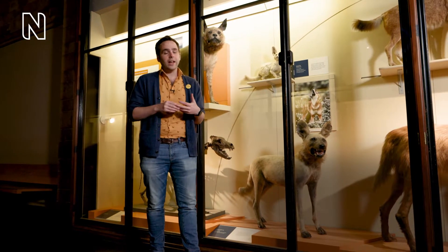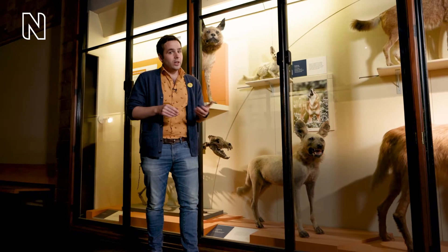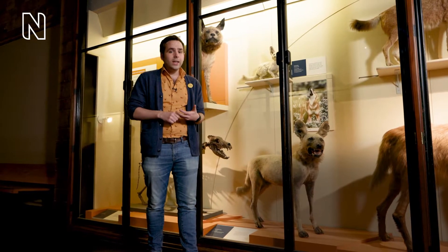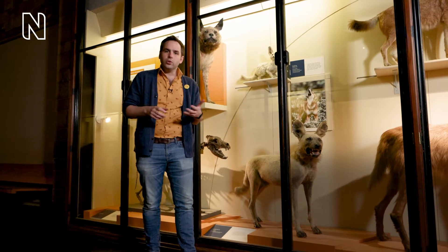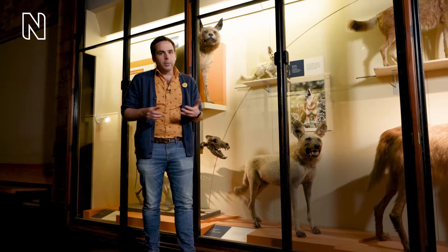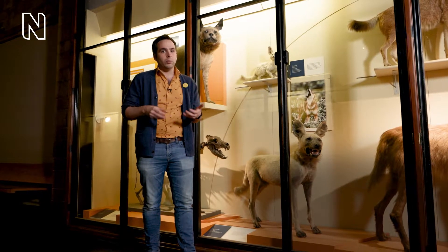This structure is, in actual fact, the female's clitoris, which has become elongated so they can be up to seven inches long and can even be fully erect. In addition to that, their labia has fused to form something like a scrotum and is filled with connective tissue and fat that makes them look like fully formed testes.